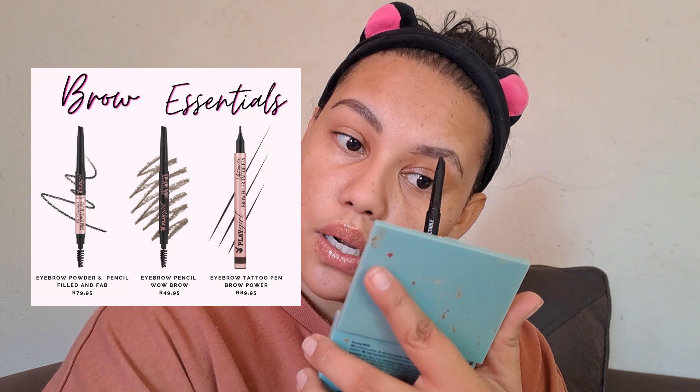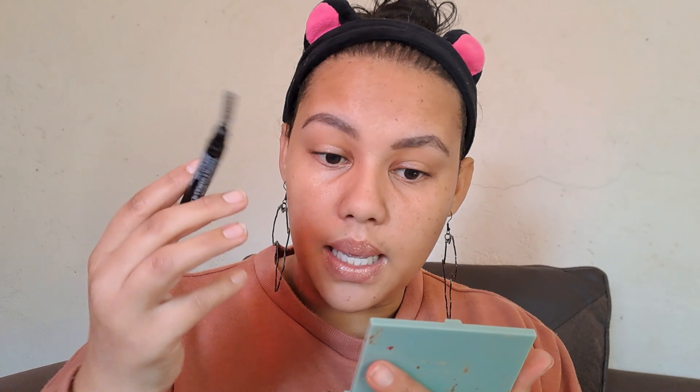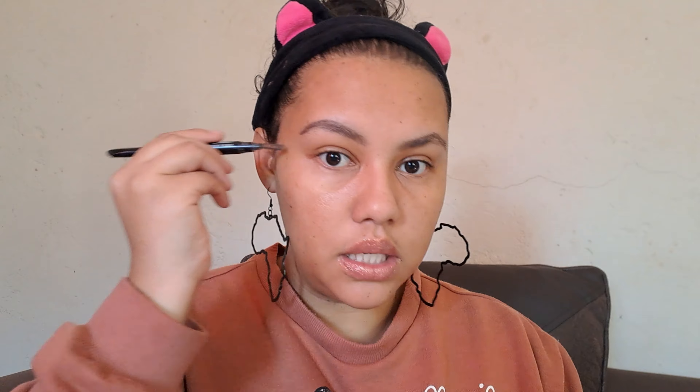I want to try out the Playgirl brow products — the one that gives you hair-like strokes and the pencil. I also saw Beauty Treats having a brow gel so I might pick that up. Oh, and guys, I'm super stoked — my hair ventilating needle came in!